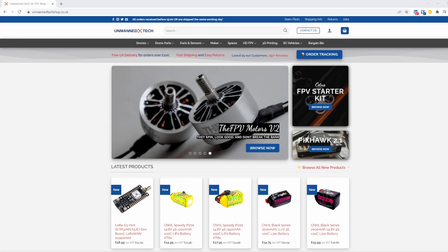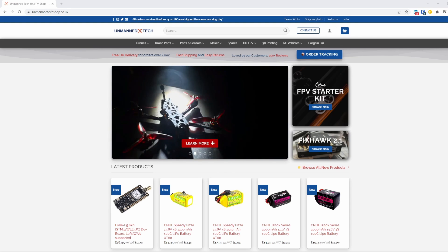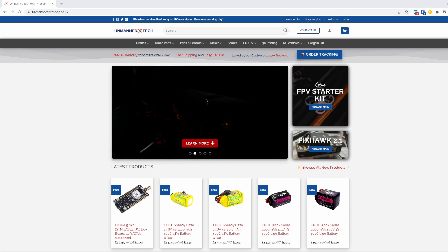I want to give a brief shout out to Unmanned Tech in the UK. They sponsored all the hardware for this testing and have been really supportive of all the scientific testing of motors and ESCs I've done so far. If you're shopping in the UK and need some FPV gear please consider checking them out.